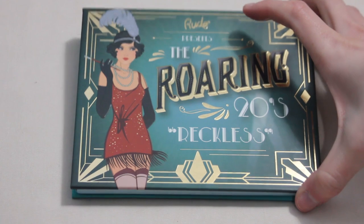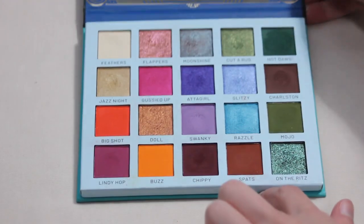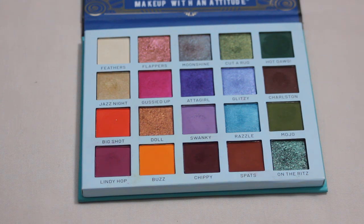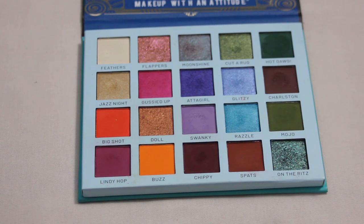Next is the Roaring 20s Reckless palette from Rude Cosmetics — no pans yet, but I have two on my list: Jazz Night and Swanky. They both have small dips starting to form. I'm not sure if the pans in here are the same depth as the Carefree palette, so I don't know if they'll be as easy to hit pan on, but I'm hopeful for at least my first and maybe second pan within this palette.